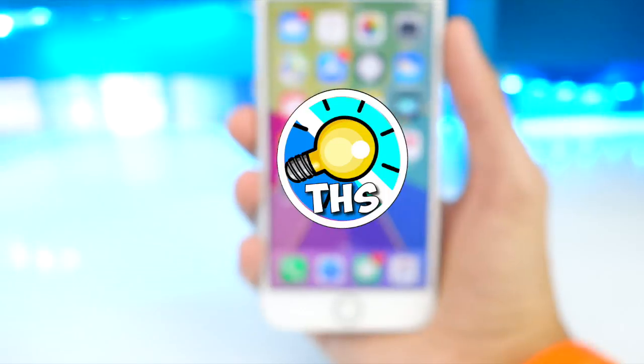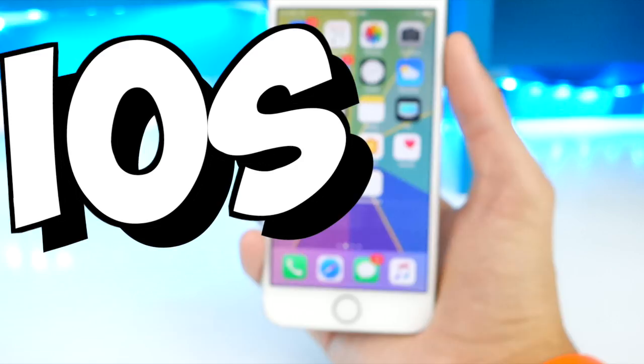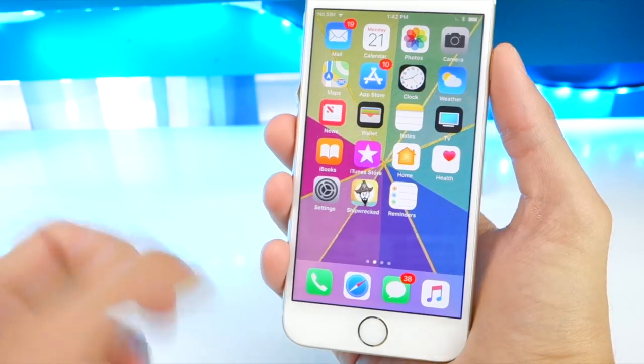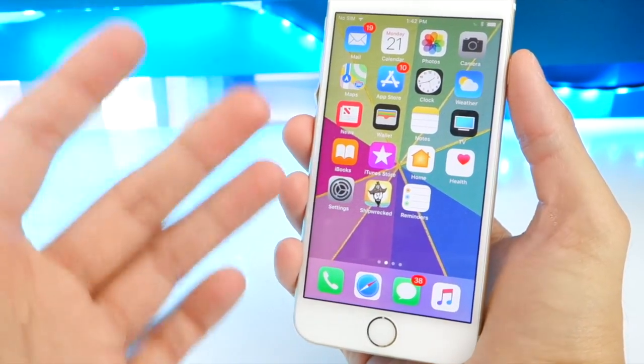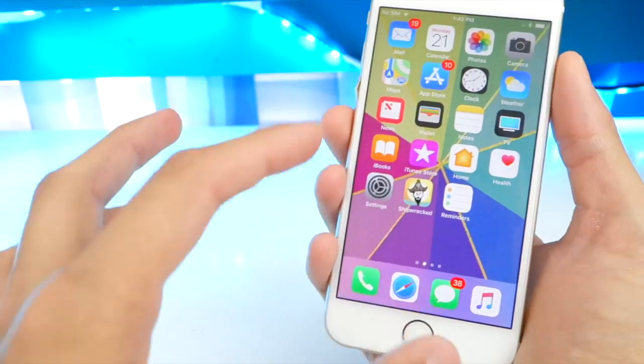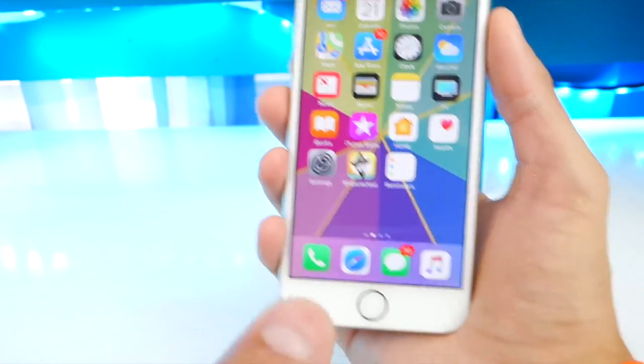What's up guys and welcome back to the Hack Spot. Today Apple released iOS 11 beta 7, and this is one week after beta 6 and two months after the initial release of iOS 11 — so two months after the first beta, and one week after iOS 11 beta 6.